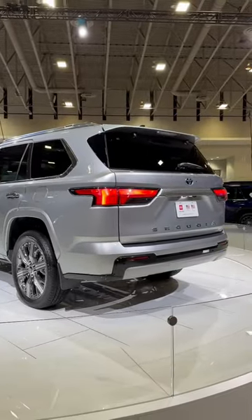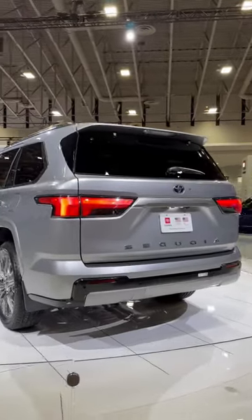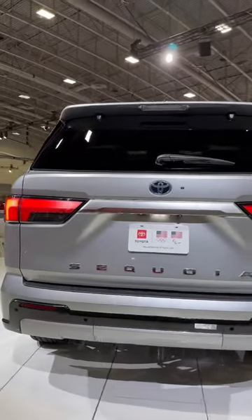The back can tow either 8,900 or 9,200 pounds. Look at those LED lights.